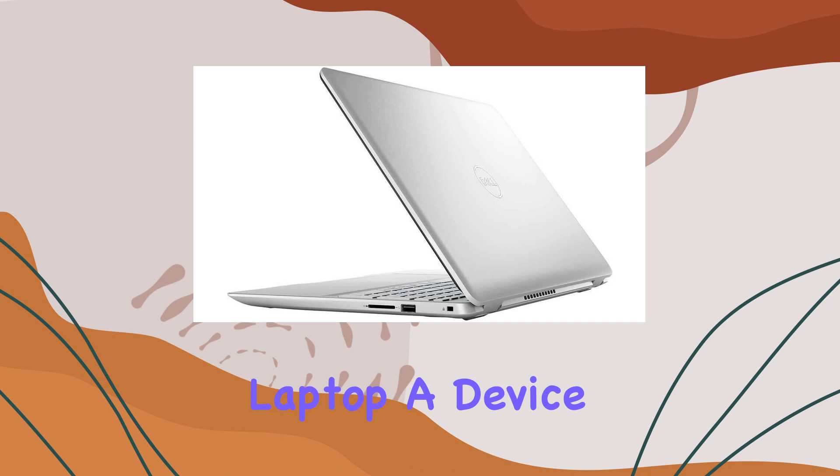Overall, the Dell Inspiron 15 5000 series laptop impresses with its blend of performance, storage, and connectivity options, making it a compelling choice for both productivity and entertainment purposes. Whether you're a student, professional, or multimedia enthusiast, this laptop has something to offer, delivering a solid computing experience in a stylish package.